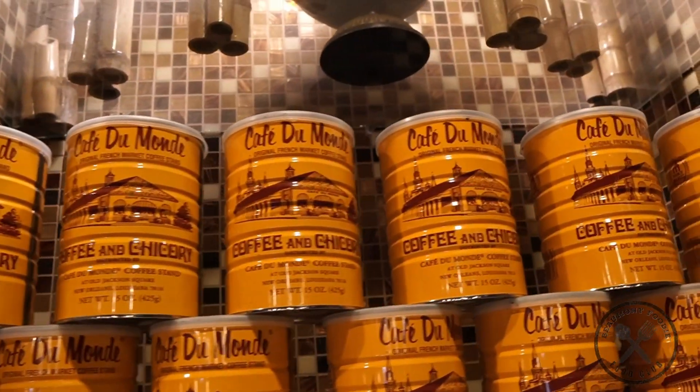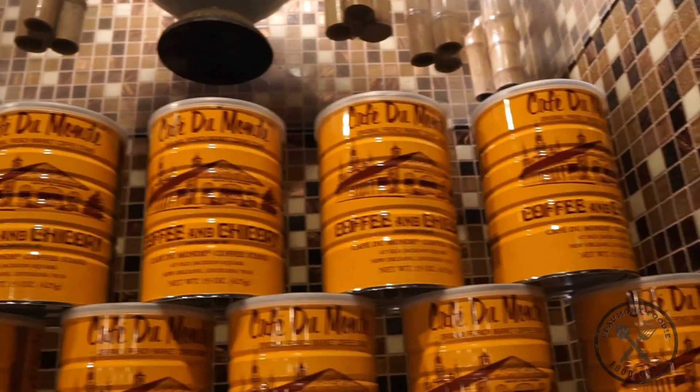So the first thing that we got is the Cafe Sua Da. This is Vietnamese coffee made with dark French roasted coffee. If you guys know anything about Vietnamese coffee, they usually make it with the good stuff which is Cafe Du Monde, and that's what they have in the back. Let's give this a taste. This is good — super rich with the condensed milk and the coffee is strong too. That's what you want from a good Cafe Sua Da.